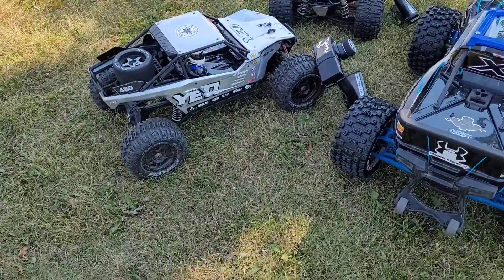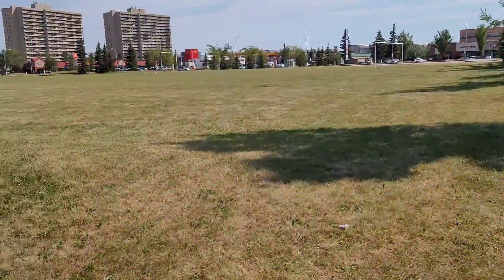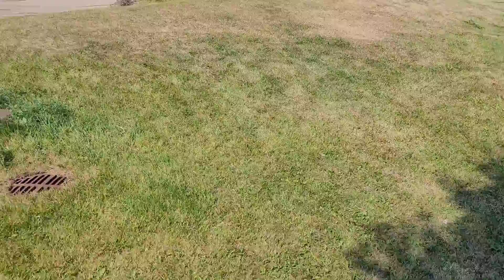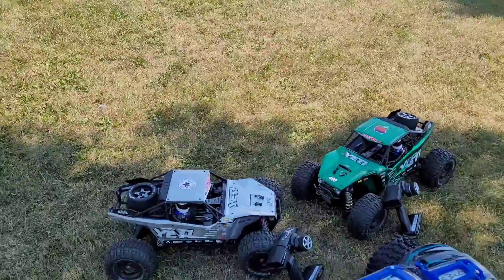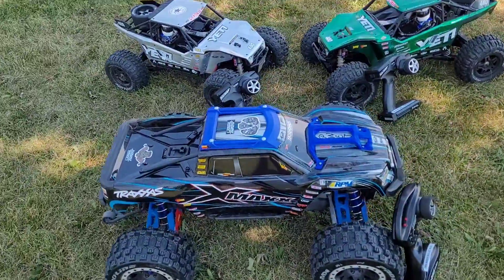I'm here right now just to show you a little bit of running time here at the West Edmonton Collingwood area. I got some little hills, jumps, and all that stuff — pretty cool. The grass is freshly cut so I'm gonna run this vehicle right now.